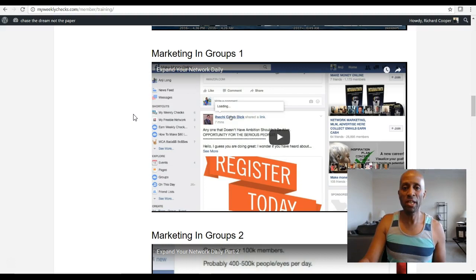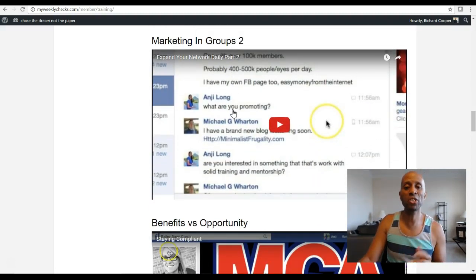Then we get down to the marketing groups section. This teaches you how to expand your network in Facebook groups. There's a technique when you're marketing on Facebook — people typically go into groups and spam their links, but this teaches you a technique on how to go into groups and target specific people you want to connect with. You can get them to send you friend requests, and there's a certain psychology behind it that will get them interested in wanting to know what you're doing and what's working. At that point you can send them to the My Weekly Checks system. There's also advertising in Facebook groups and in Facebook generally, which is covered a bit later.